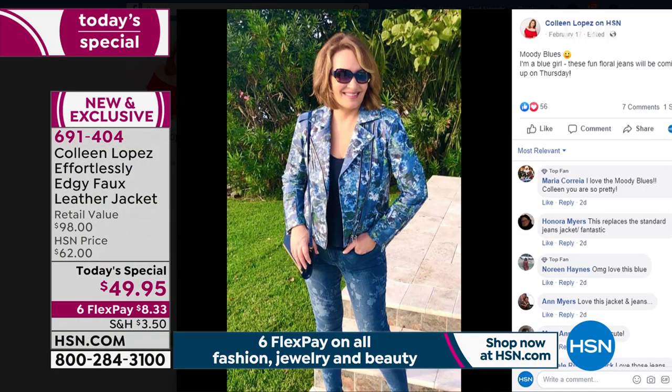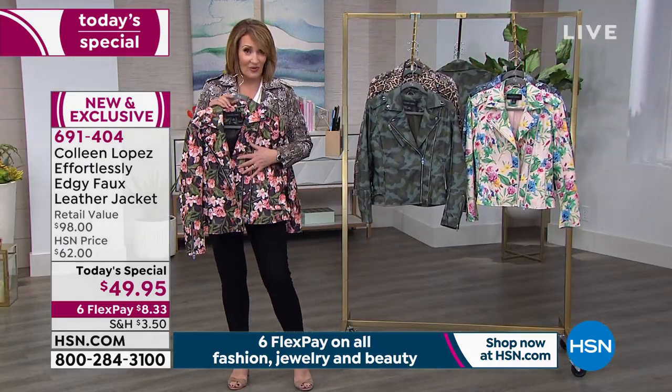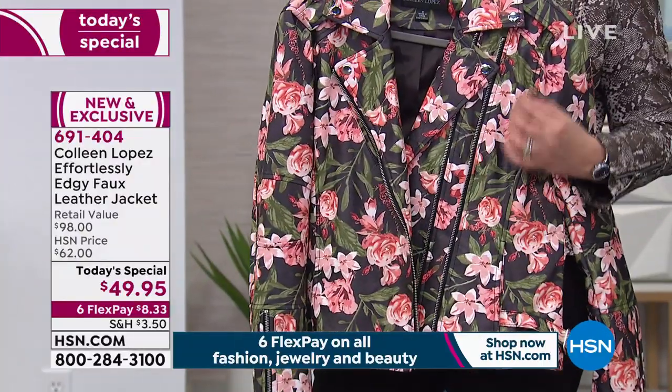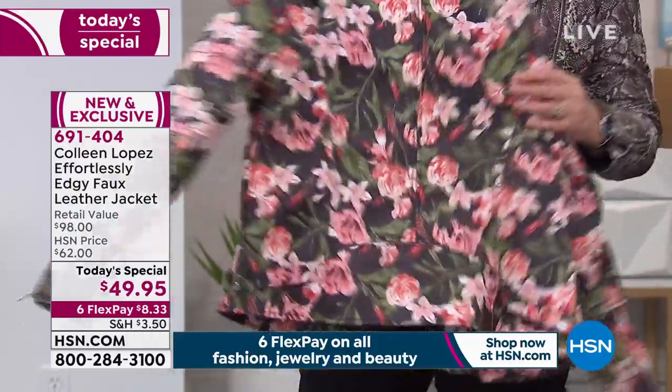I'm wearing the floral denim here. If you like the idea of print-on-print, that might be something to experiment with. And then one more — one of my personal favorites. It has a black ground, and then these beautiful flowers done in many shades of corals, pinks, soft pinks. There are lovely shades of green.